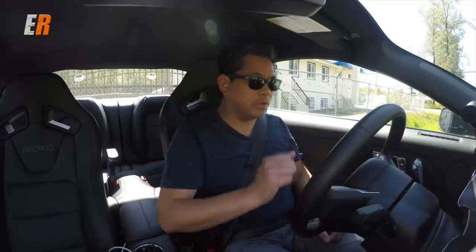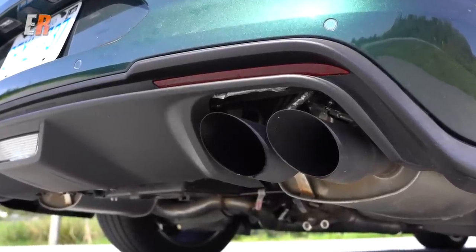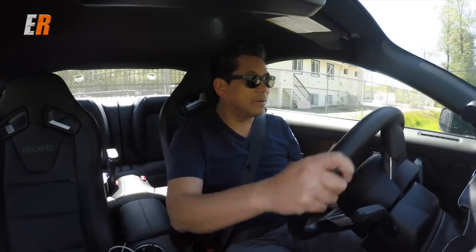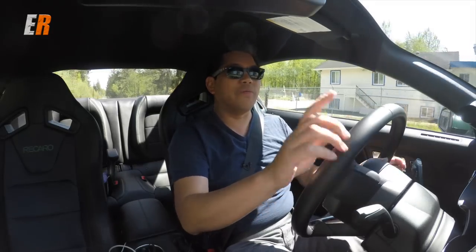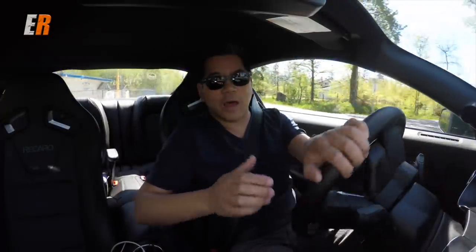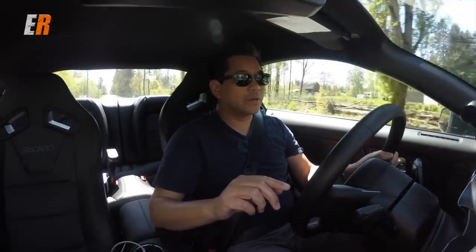You're greeted with a little Bullitt logo on that 12-inch screen, which we'll talk about in a second. Right after that, what do you hear? A beautiful, beautiful exhaust note. Let's get going. Sounds good, right?